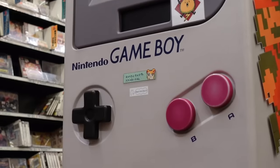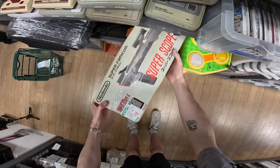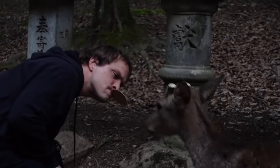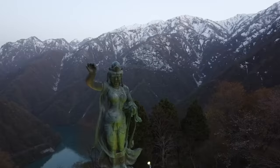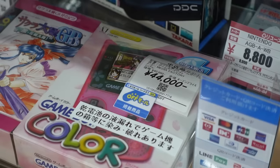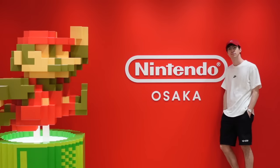I drove around Japan for two weeks straight, going into every second-hand shop we could find, looking at some of the rarest retro games and consoles ever made. Over the next couple of months, I'll be taking you guys along the journey with me as we explore this beautiful country and see what insane stuff we can buy.